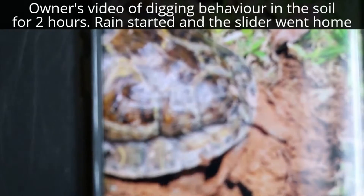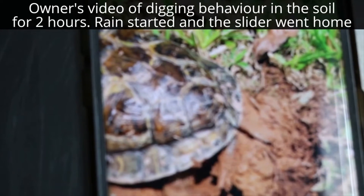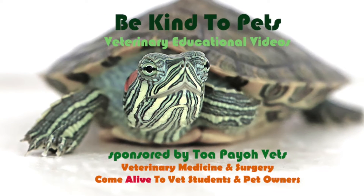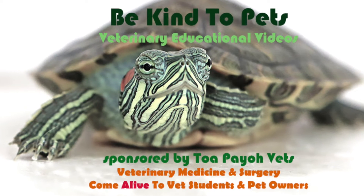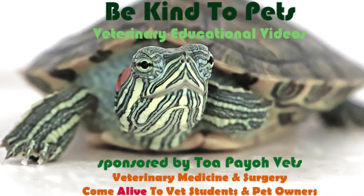You can get a big box of soil inside your house so she can dig overnight and lay eggs — that is one way. This is a Be Kind to Pets veterinary educational video sponsored by TopioVets, where veterinary medicine and surgery come alive to vet students and pet owners.